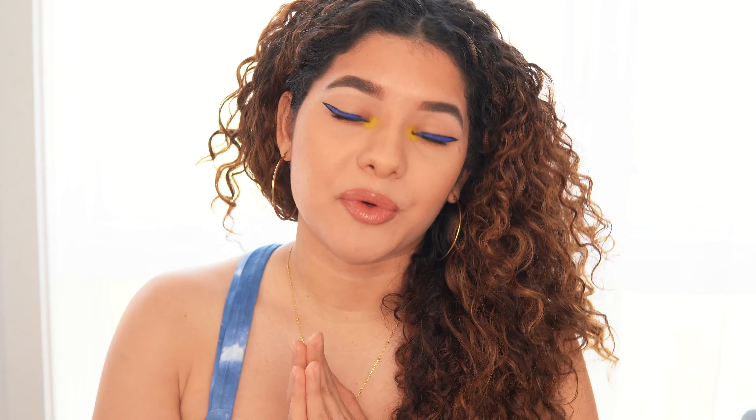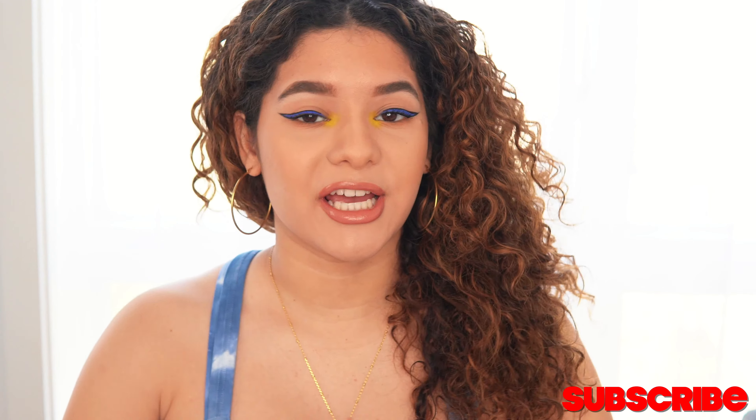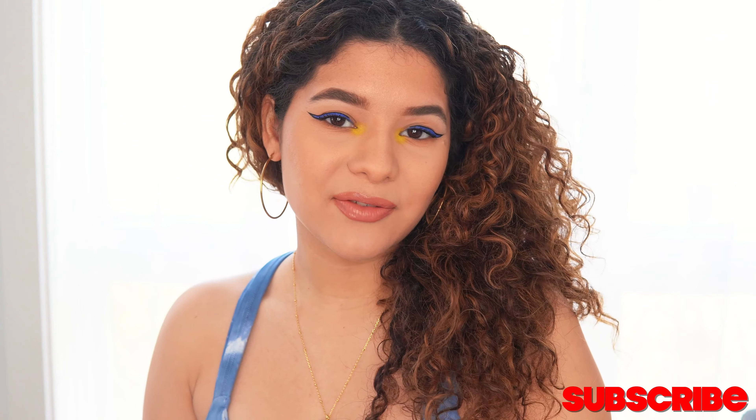Please leave me a comment down below and give this video a big thumbs up — it would really help me grow and I'd appreciate it so much. Don't forget to subscribe! If you have any other video suggestions — makeup, hair, life talk, anything — just let me know down below in the comment section so I can add it to my list. I will see you guys in my next video!